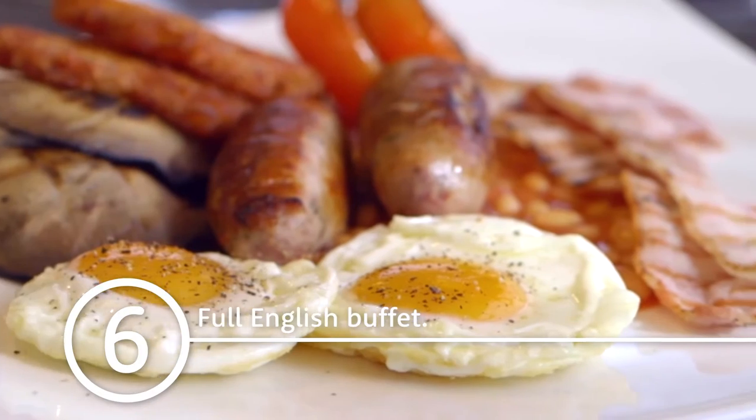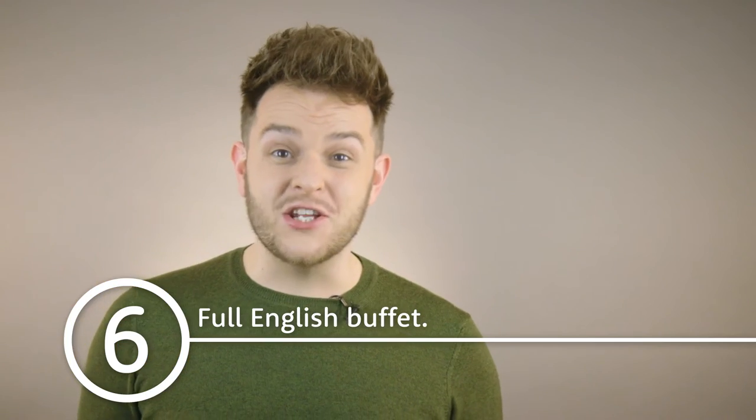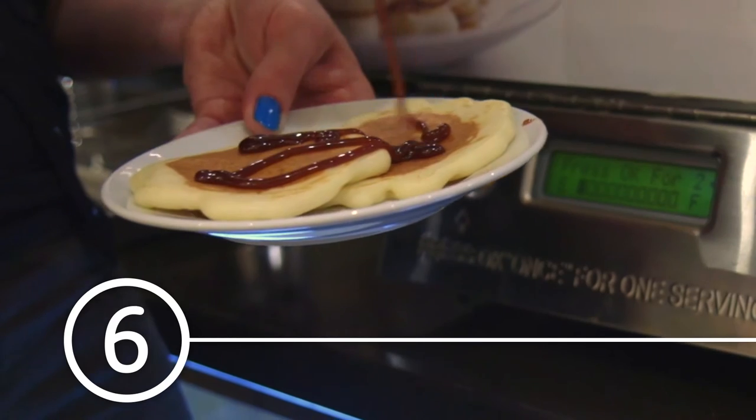The full English buffet is popular with our guests, especially the kids who love the pancake station. Breakfast is served from 5am, but if you miss it there's a breakfast-to-go option too.